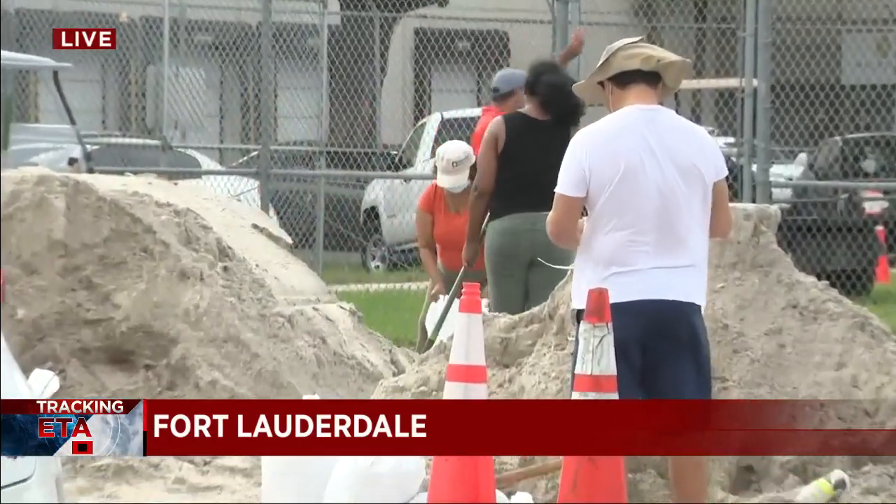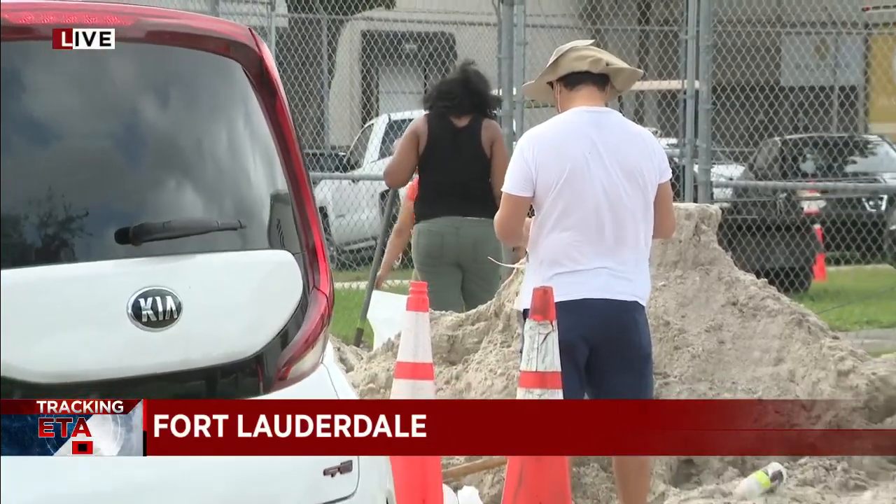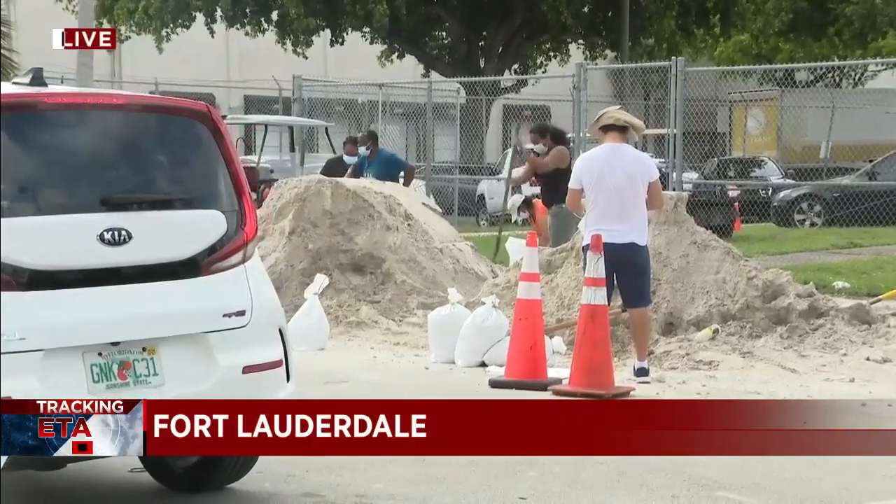Fort Lauderdale Fire Rescue and CERT — that's Community Emergency Response Team volunteers — are also here helping fill sandbags for residents who are not able to do it themselves.